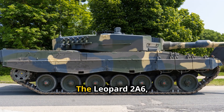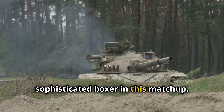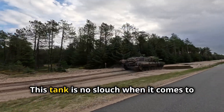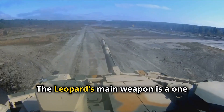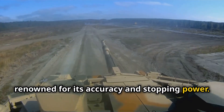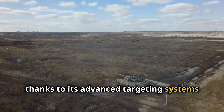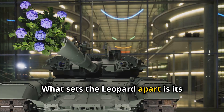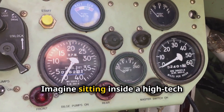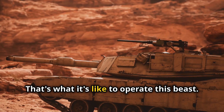Now let's meet the challenger. The Leopard 2A6, hailing from Germany, is like the sleek, sophisticated boxer in this match-up. It's a bit heavier than the T-90M, but don't let that fool you — this tank is no slouch when it comes to speed and agility. The Leopard's main weapon is a 120mm cannon renowned for its accuracy and stopping power, capable of hitting targets at long range with pinpoint precision thanks to its advanced targeting systems and thermal imaging. What sets the Leopard apart is its superior crew ergonomics and situational awareness — like sitting inside a high-tech cockpit with all the information you need at your fingertips.